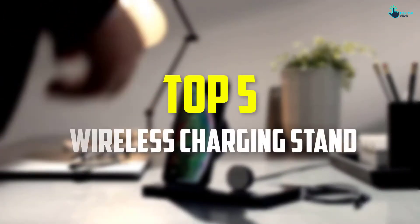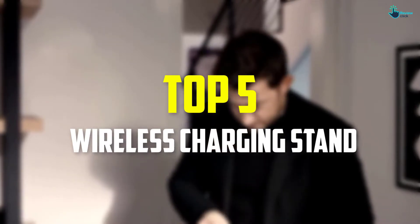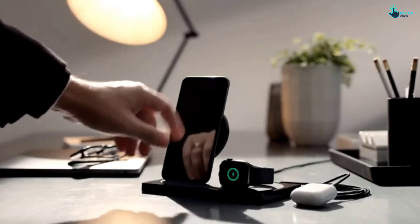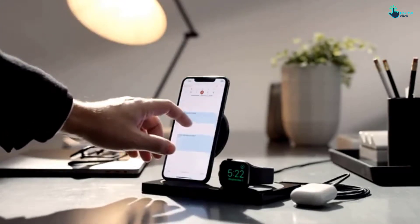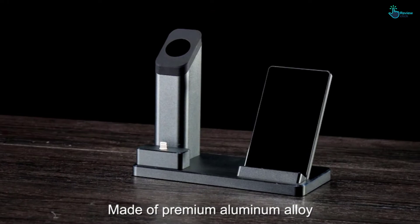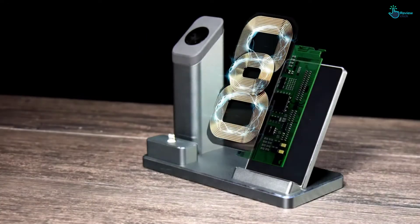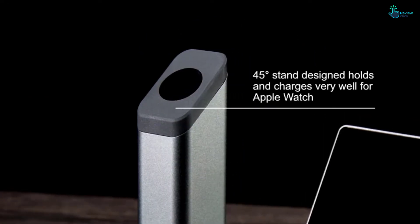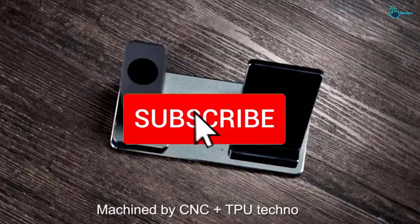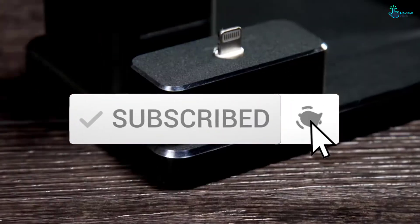Hey guys, in this video we're gonna be checking out the top 5 best wireless charging stands that are available on the market for their true quality. I made this list based on my personal opinion and hours of research, and have listed them based on popularity, quality, price, durability, user opinions and more. If you want to see more information and the updated price, you can check out the description below, and also make sure to subscribe for more reviews. Let's get started.